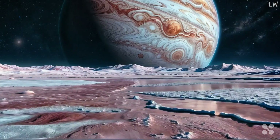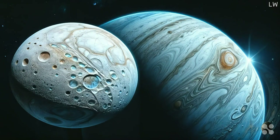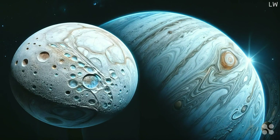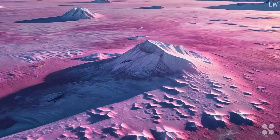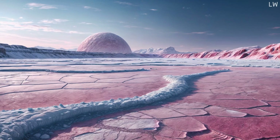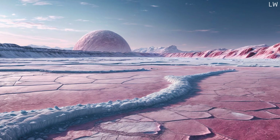Her surface isn't adorned with rock or dirt, but with a thick icy layer. But that's not the end of her mysteries. Hidden beneath this icy armor, scientists theorize a subsurface ocean. It's not a mere frozen wasteland, but a potential reservoir of liquid water, heated by the moon's own tidal flexing. This revelation presents us with possibilities that border on the fantastic.